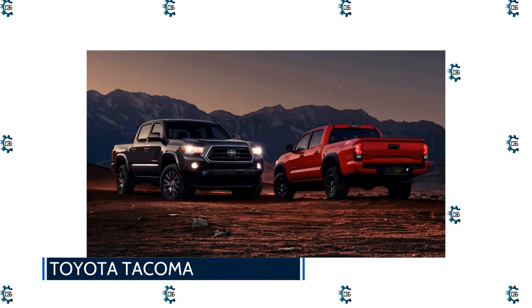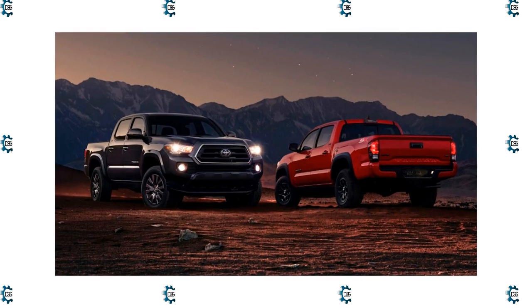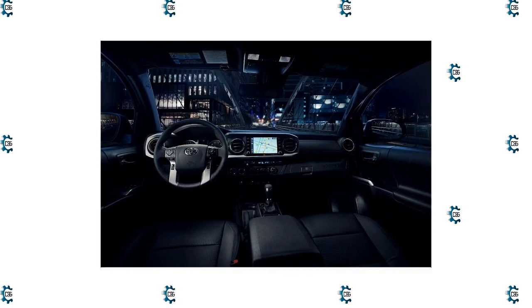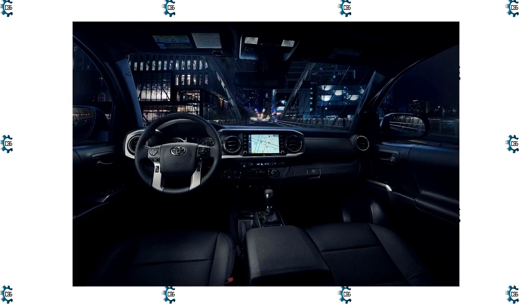Toyota Tacoma: The Tacoma looks better than the competition. It's muscular and athletic-looking, but without the forced effort other manufacturers put into that. It's simple, capable, and durable. That combo is what many truck and off-roader buyers want, and it's why the Tacoma dominates its market segment.